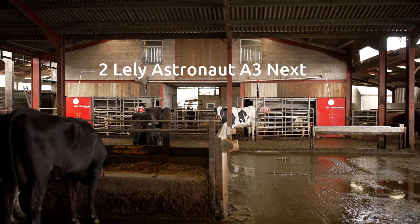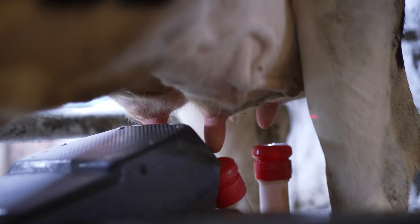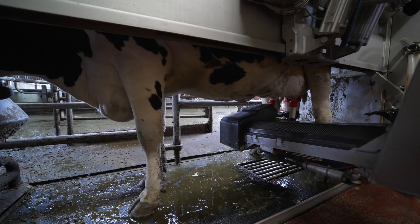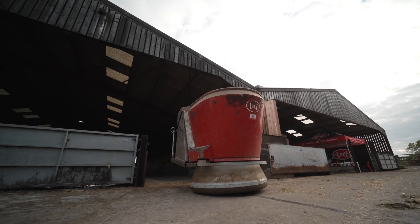Cows are milked by two Lely Astronaut A3next robots, and cows are fed by a Lely Vector feeding system.